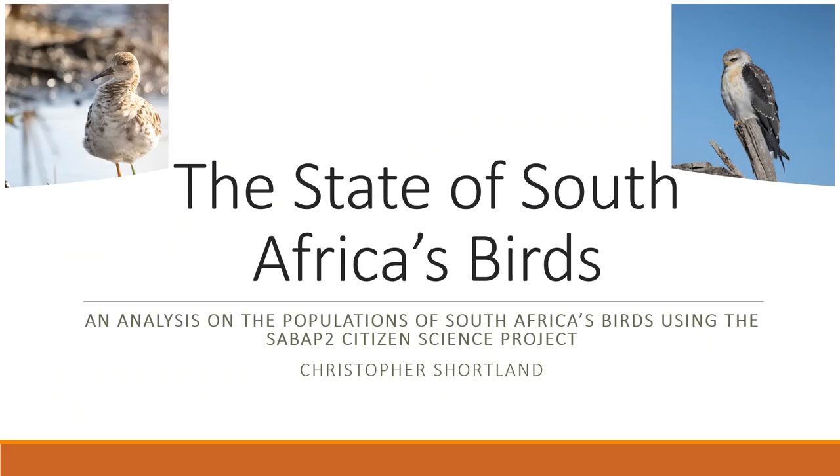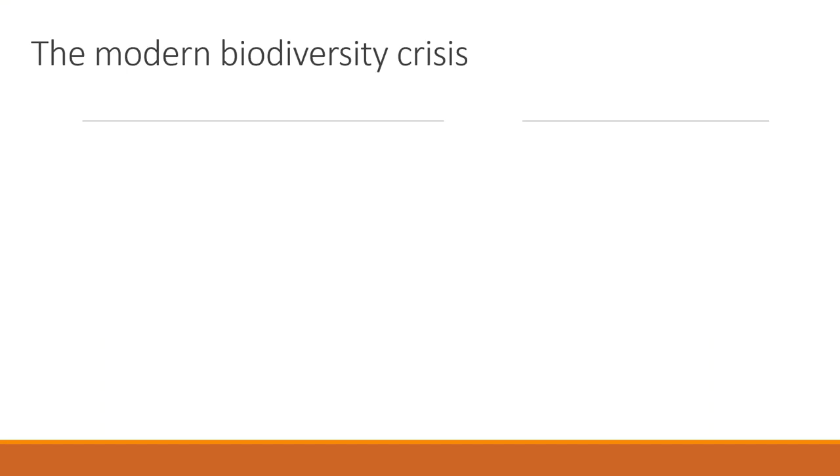Hello everyone, my name is Chris Shortland and I'm currently an honours student at WITS. This year I have gotten to work on a project that I have been incredibly excited about, titled The State of South Africa's Birds — an analysis of the populations of South African bird species using the SABAP2 citizen science project. The world finds itself on the precipice of change. Anthropogenic carbon dioxide emissions have risen exponentially in the past century, resulting in potentially irreversible shifts in the modern day climate.